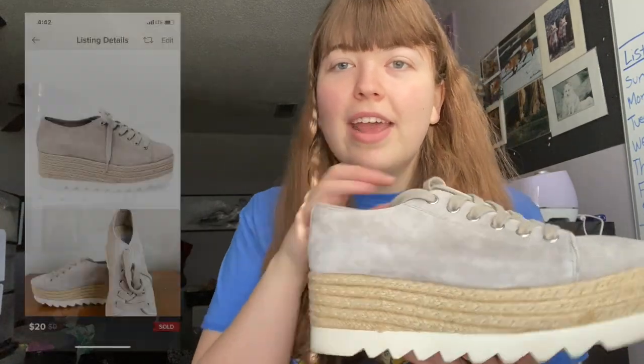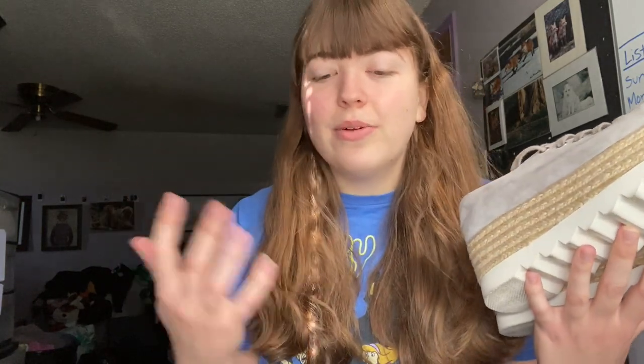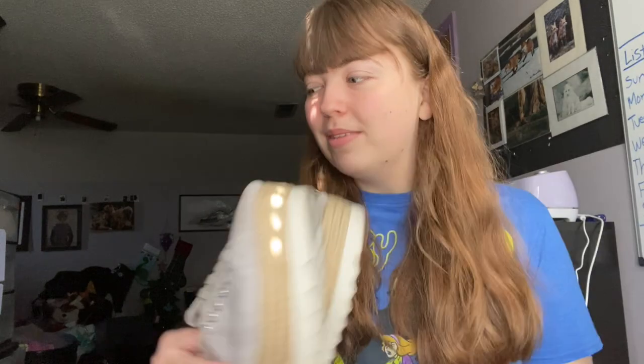On Poshmark I sold five items. The first one being this pair of Steve Madden Espadrille taupe platforms. I've sold these one other time — this exact pair of shoes — and the customer never picked it up at the post office. There was an insufficient address, the customer never responded to Poshmark, and these shoes ended up in limbo for like two weeks and then got sent back to me. So this is the second time they've sold, so hopefully the customer really enjoys them this time.